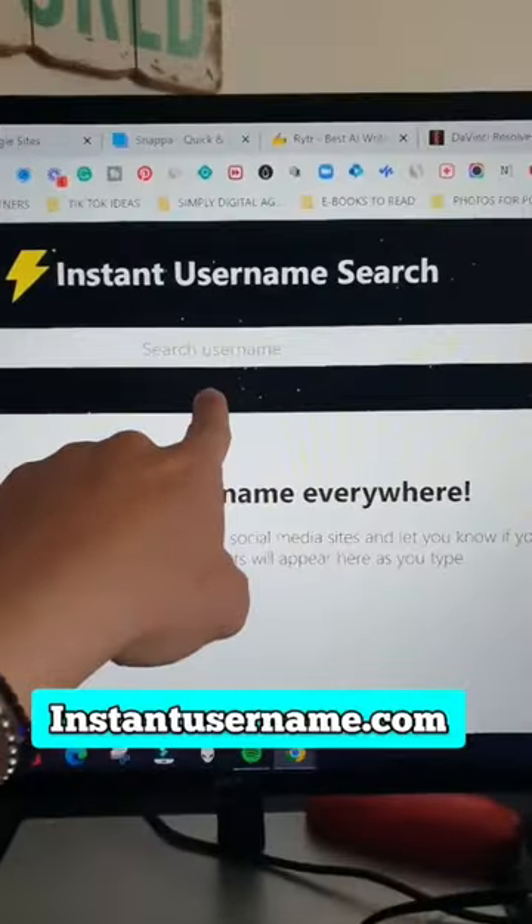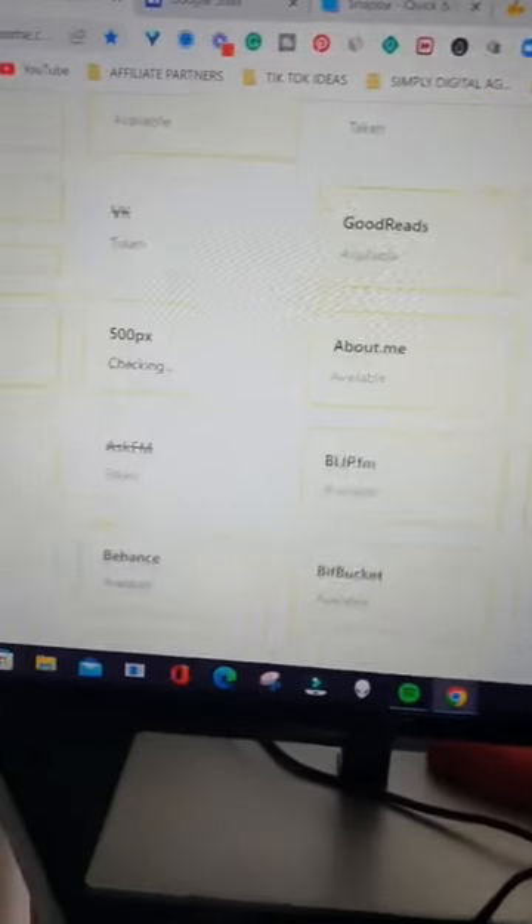Number 2: Instant Username Search. Type your name and find the availability in any social media.